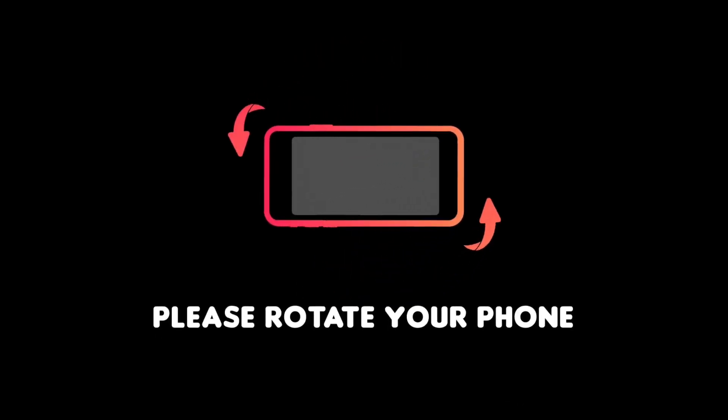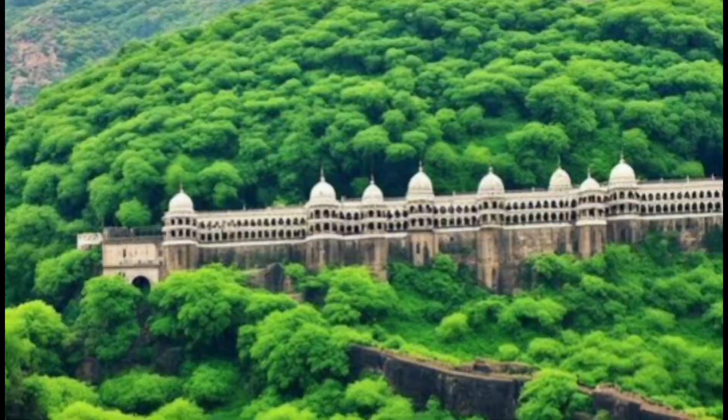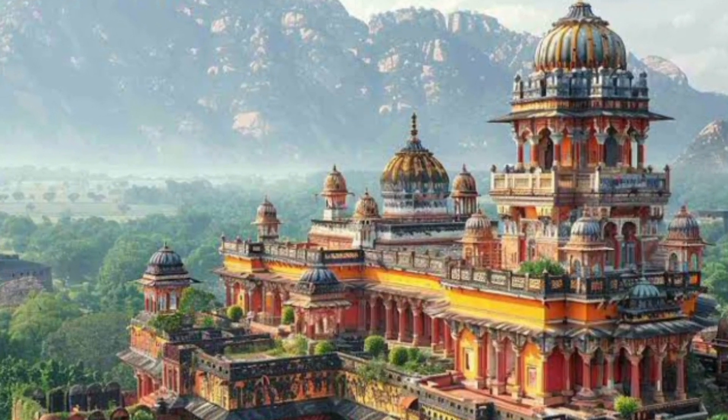Hello, Namaskar! Welcome to my channel Travel with BK09. This is the Gujarat Tourism Series and today we are going to talk about the top tourist places in Junagad.